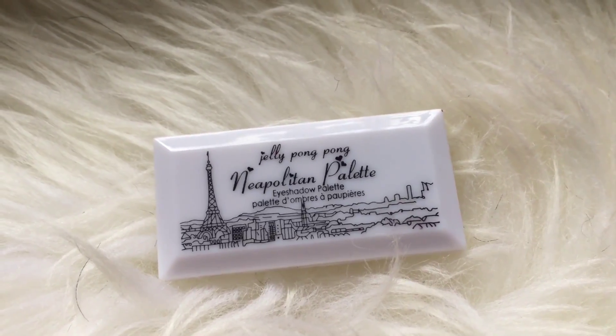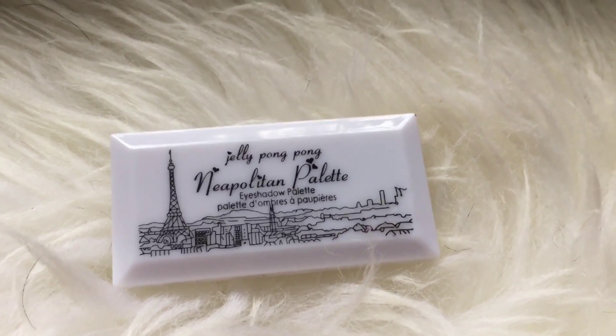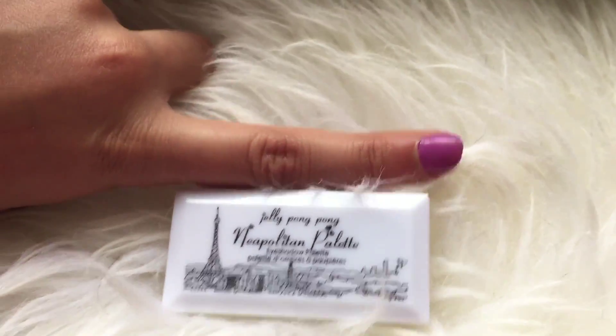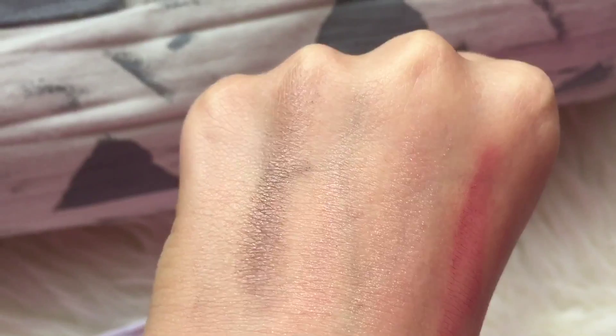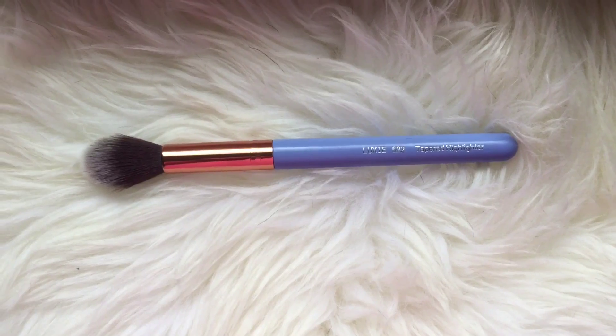The next thing I got was this Jelly Pong Pong Neapolitan Palette, and it is eyeshadow. This is actually really small — it's a really small palette. It has three colors in here, as you can see, and here's them swatched. All in all, this is a really nice product.